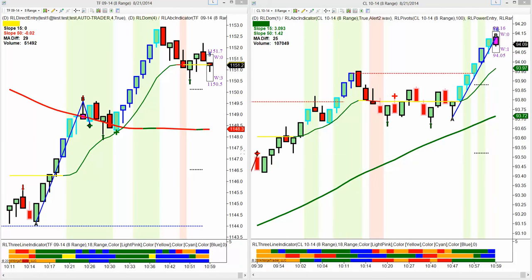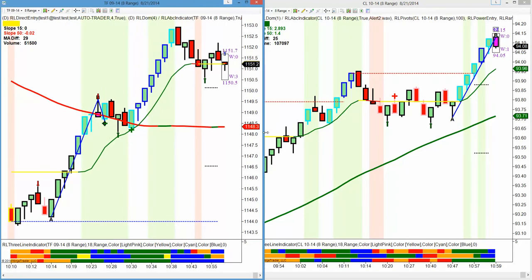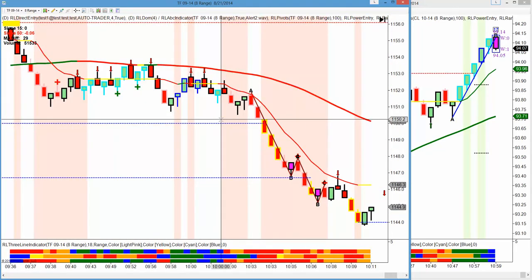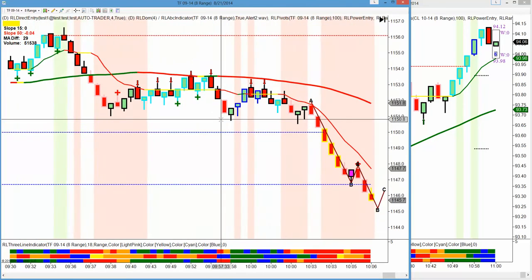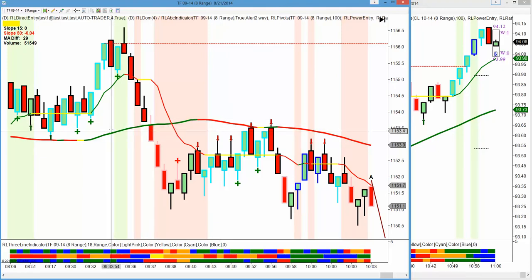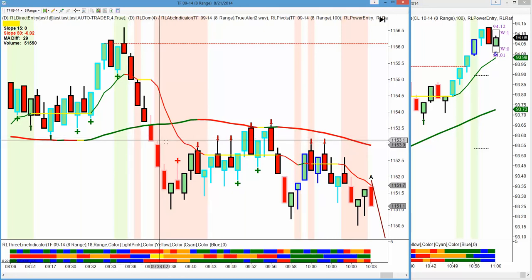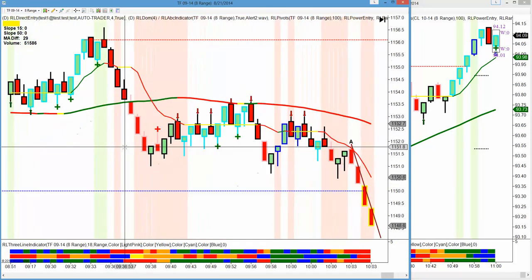Hi, this is Mark from Right Line Trading. It is 8-21-2014 and I just wanted to go over our trades from today. Today we had a great day. I had to shut down my Ninja Trader and reopen so I lost all of my markings, but all the trades we took today were on the Russell, so it's going to be easy for me to review them for you. Now the first trade that I took was...